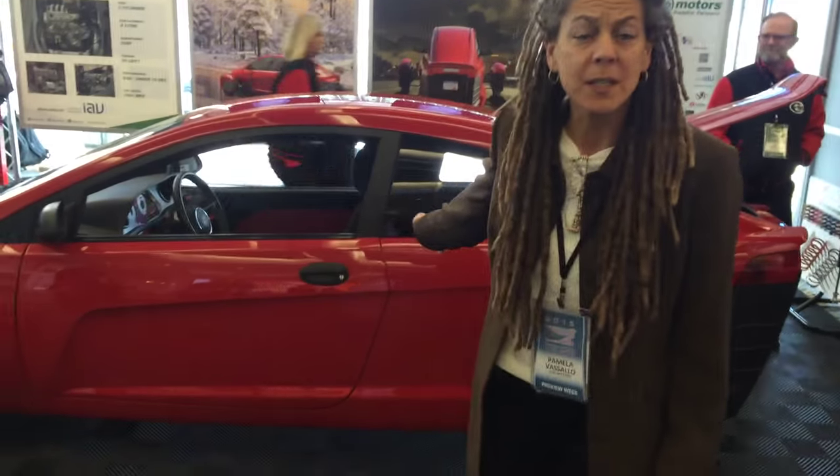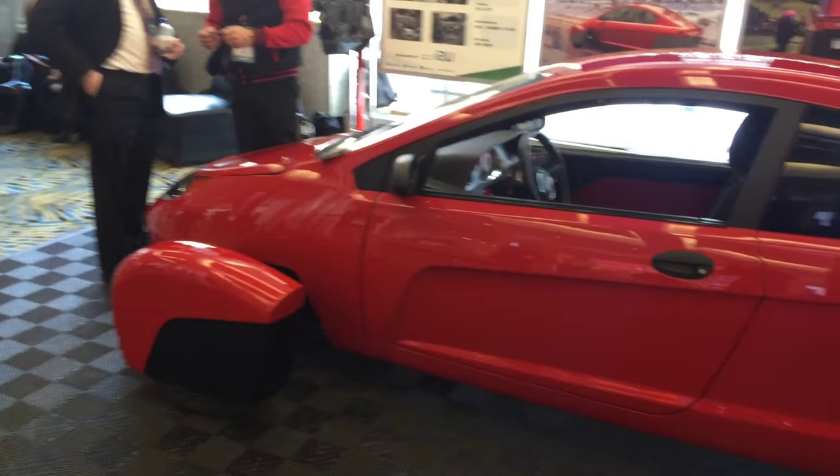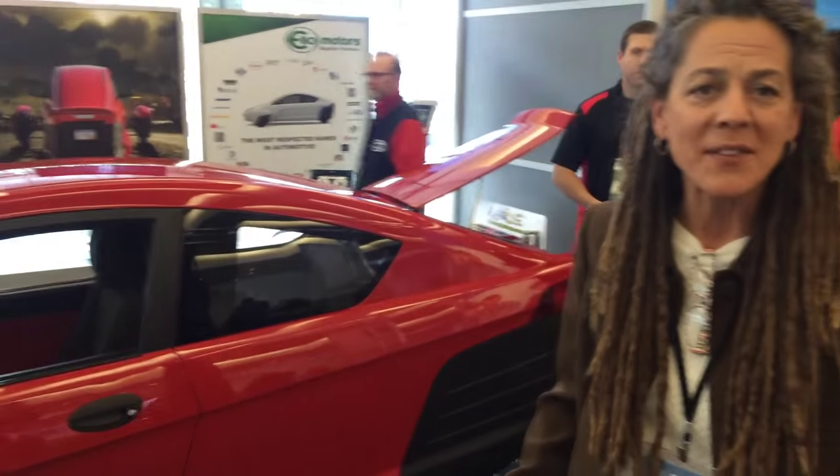Well, this is the Elio by Elio Motors. The two seats in tandem are the secret to getting 84 miles to a gallon of gasoline. It's front-engine, front-wheel drive on three wheels, which is the unique thing about the Elio. And it sells for under $7,000.